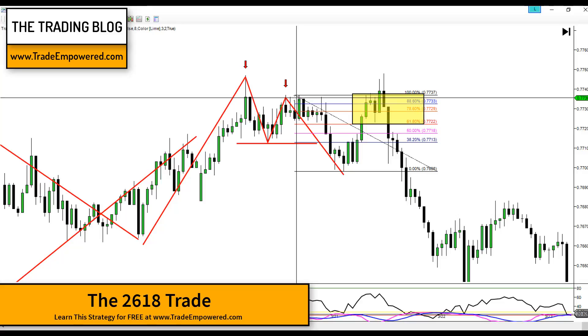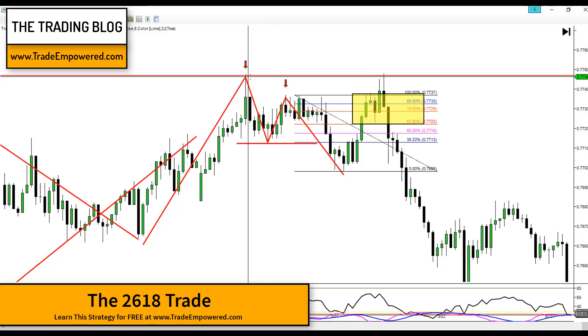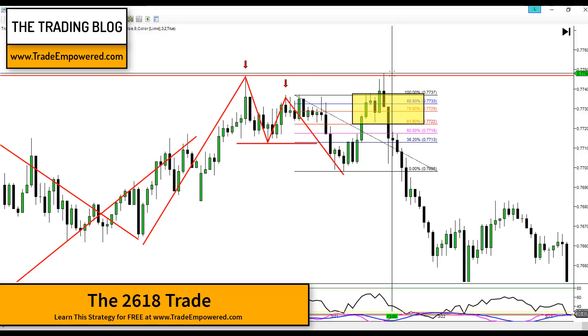You might say, 'Akil, price passed that level — doesn't that mean you were stopped out?' No. If you're familiar with the rules of this strategy, stop losses need to go above the high of the pattern formation — above the high of our double top right here. Some newer traders say, 'But price spiked past that high.' This is the difference between inexperienced and more experienced traders. We know the market works in zones. Rookie traders make the mistake of placing stops just a pip or two above a structure level.